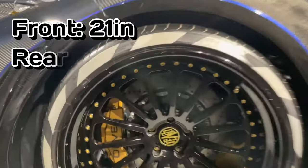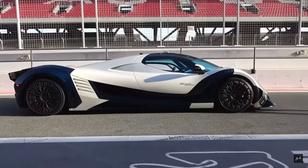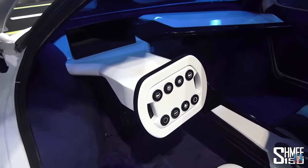It had 21-inch rims on the front, 22-inch rims on the rear, and it has a frunk. This two-door beast was actually designed off of a jet fighter to give it both the aerodynamics it needed and the smooth, sexy looks it needed to sell.